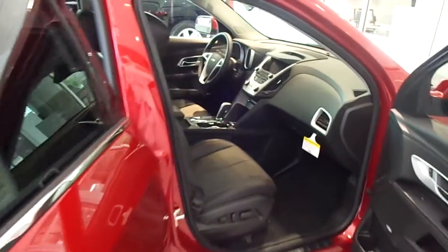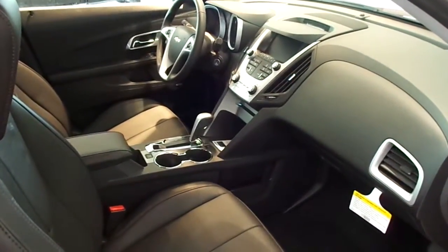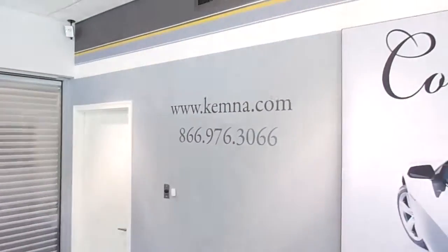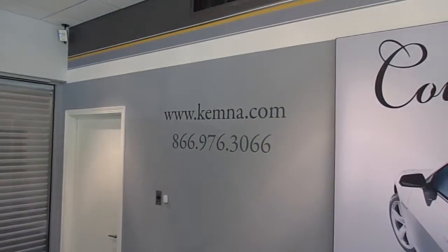You can stop in and check out this great-looking crossover here at Chemnas & Algona, or give us a call locally at 515-295-2406. You can also visit our website 24-7 at www.chemna.com. Thanks for watching, and have a great day.